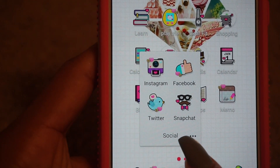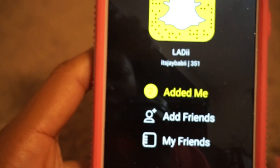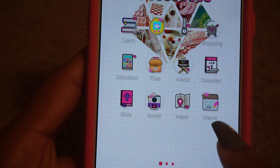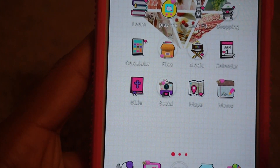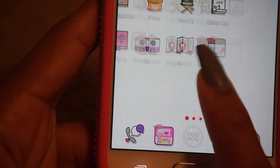Last on here I have Snapchat — let me show you so you can add me. My name is ItsJaybaby. Then I have Google Maps and the last one on the actual screen is my Memos or Notes app.